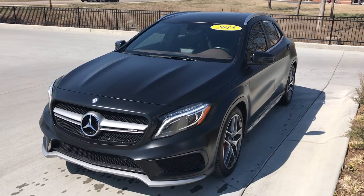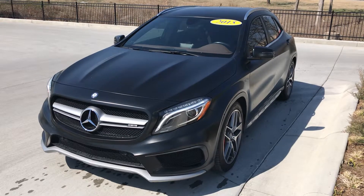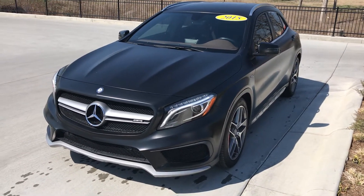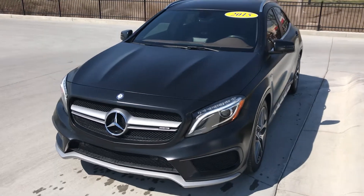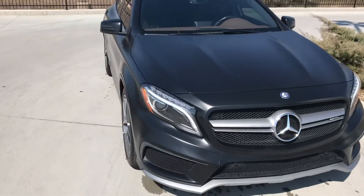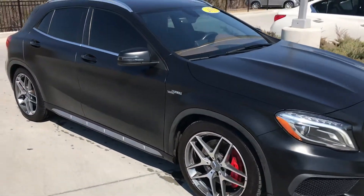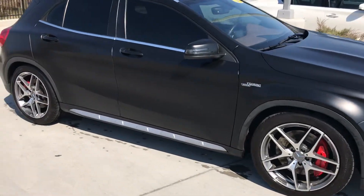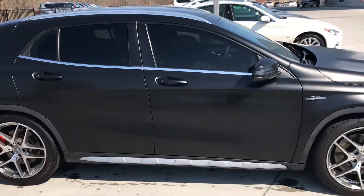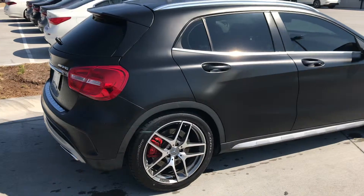Hi, good afternoon. This is Gregor at Jackie Cooper Infinity presenting a 2015 Mercedes-Benz GLA45 AMG in satin black. Looking pretty awesome. This has a 2.0-litre 4-cylinder turbocharged engine producing 355 brake horsepower. This is the definition of a pocket rocket.